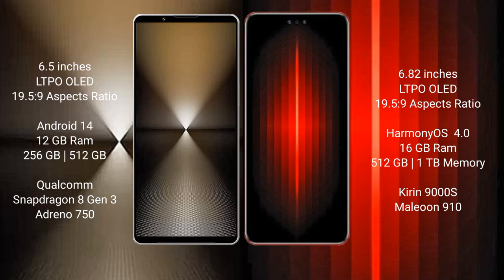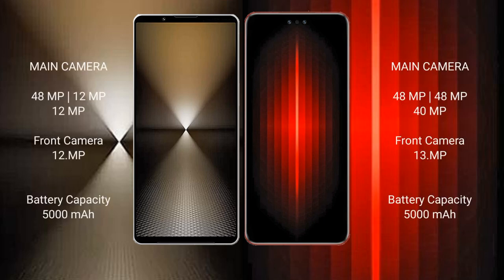The Sony Xperia 1 Mark 6 comes with 12GB RAM and 512GB or 1TB internal storage, powered by a Qualcomm Snapdragon 8 Gen 3 processor with Adreno GPU. The Huawei Mate 60 RS Ultimate comes with 16GB RAM and 512GB or 1TB internal storage, powered by a Kirin 9000S processor with GPU 910.